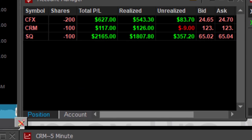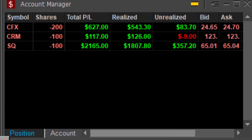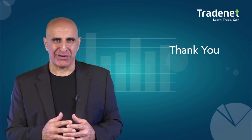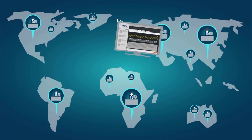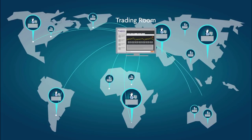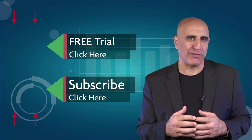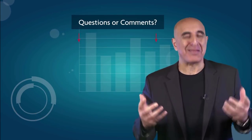Just three trades, all green. CFX — left 200 shares, $600. CRM — very small profit. SQ — my best trade for the day at just $2,900 in a little bit more than one hour. Thank you very much for watching. TradeNet has educated more than 30,000 professional traders worldwide since 2004 and its trading room is one of the world's leading trading communities. Click here to start your free trial, subscribe to our YouTube channel, and submit any questions or comments below.